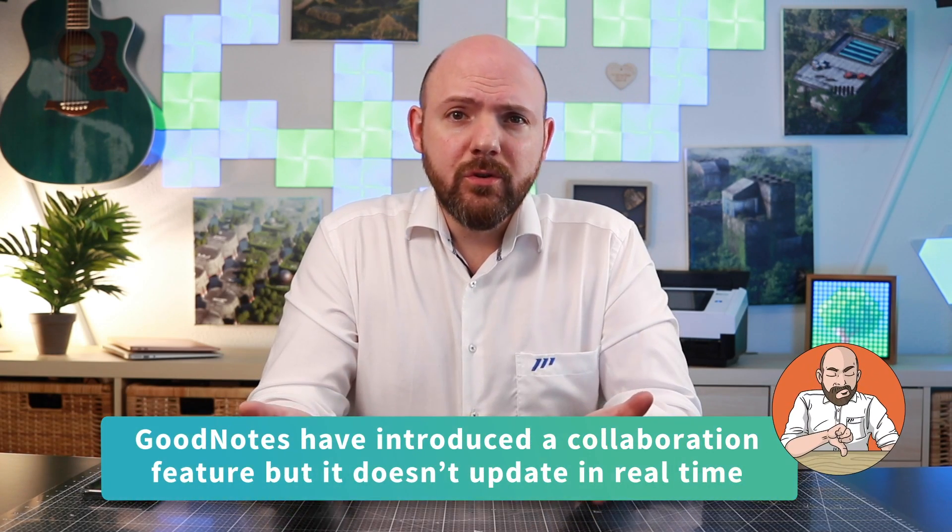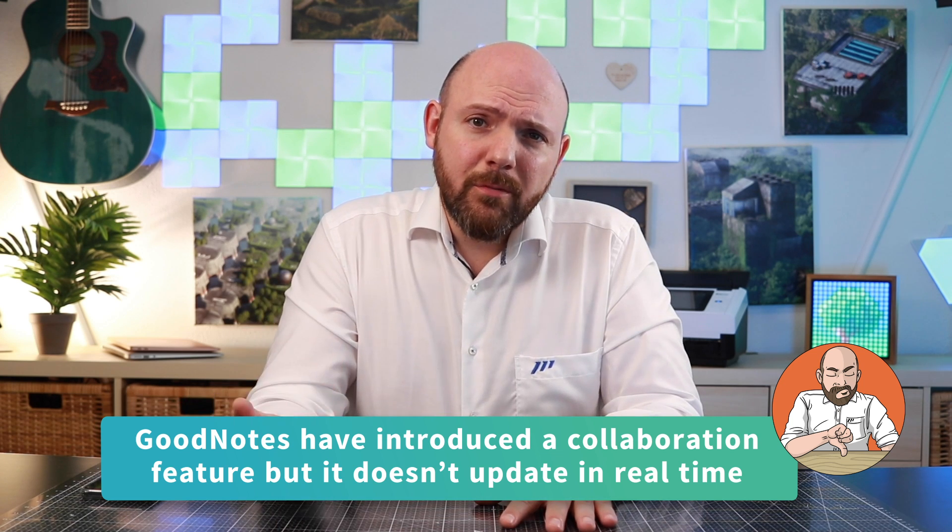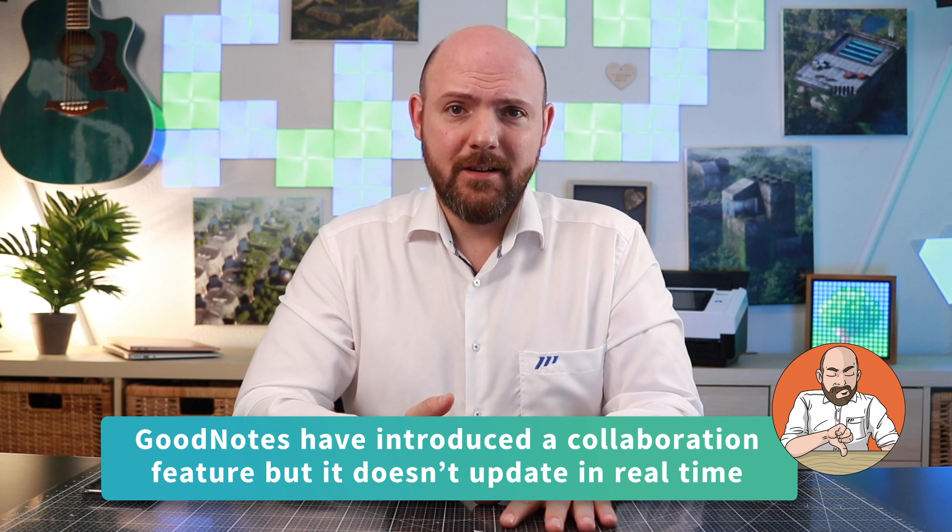But using a paper notebook, I would never let others write into it — do collaboration work. Even if so, I would need to hand over my notebook to my colleagues for them to write into it. This would be asynchronous updates. The new feature in GoodNotes seems to mimic this experience, as collaboration isn't happening in real time.